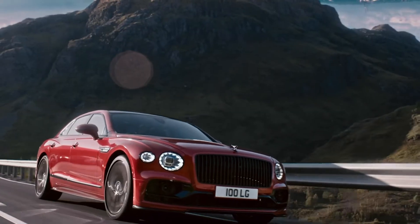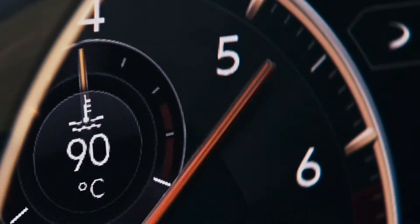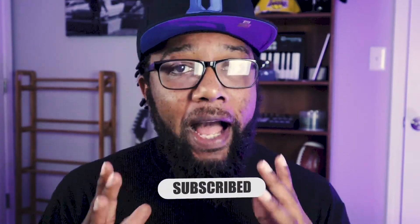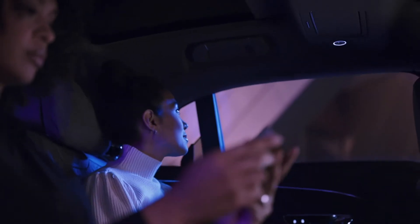Let's talk performance. This Flying Spur V8 is made to perform — there's no other way to put it. You're talking a max speed of 198 miles per hour, zero to 60 in four seconds, 568 pound-feet of torque, and 542 horses under that hood.